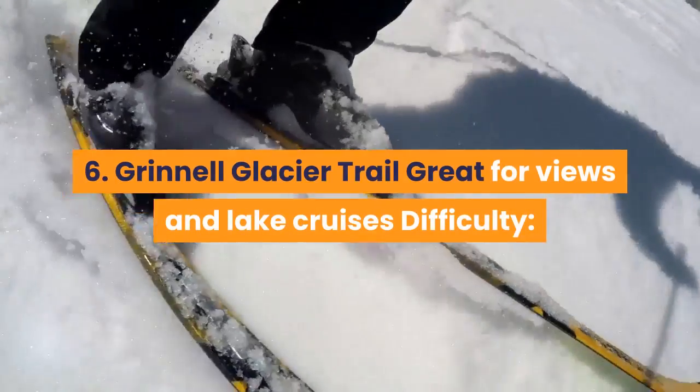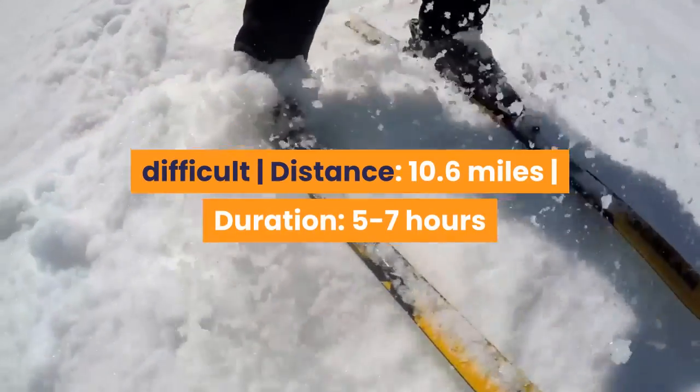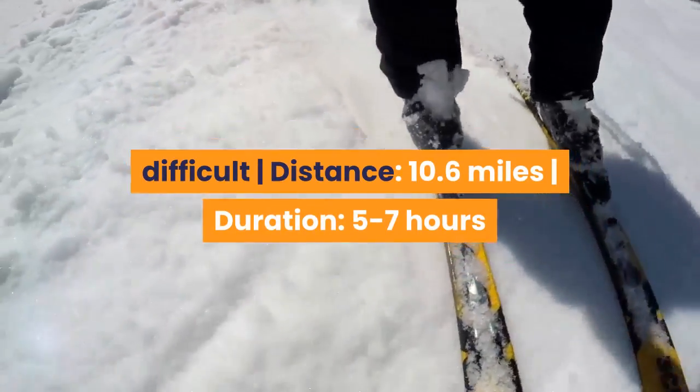6. Grinnell Glacier Trail — Great for views and lake cruises. Difficulty: Difficult. Distance: 10.6 miles. Duration: 5 to 7 hours.